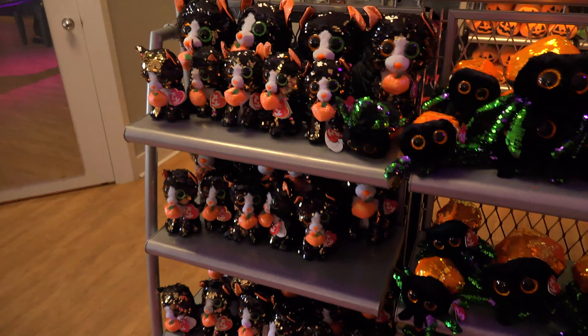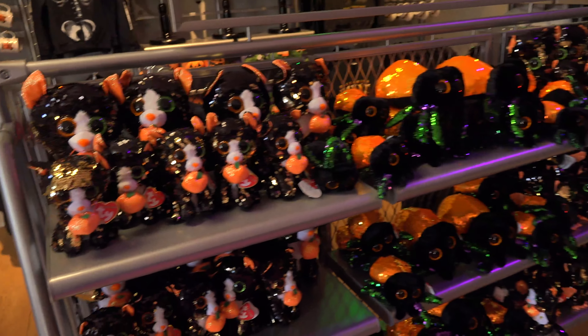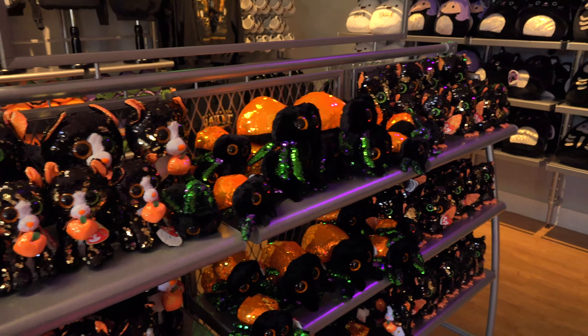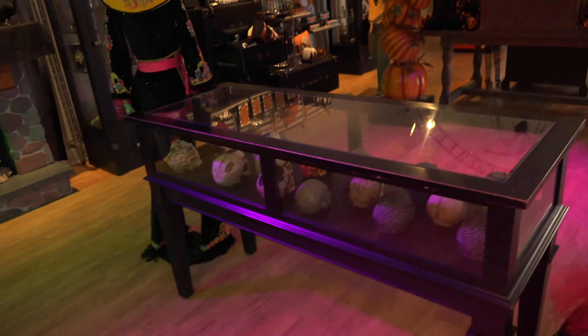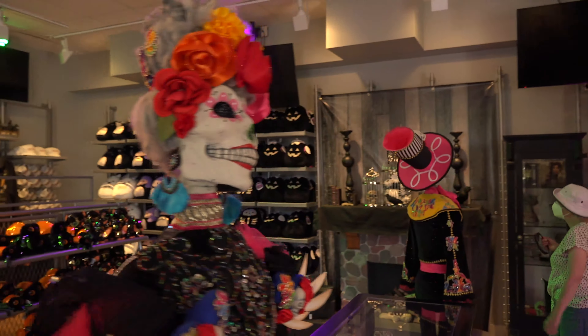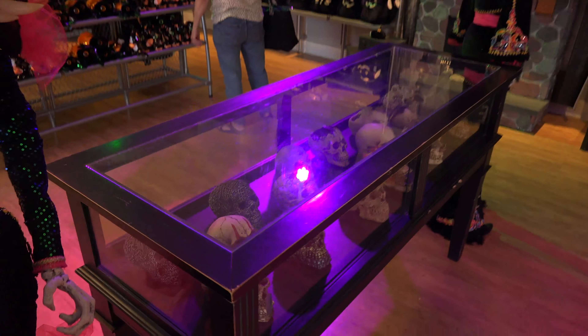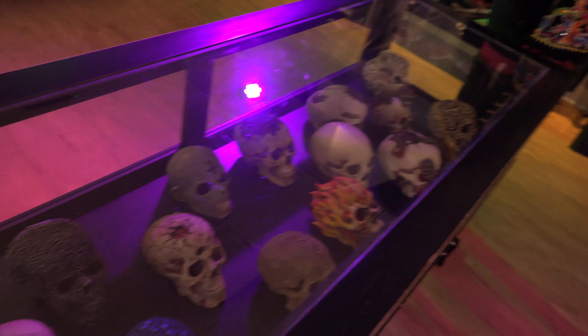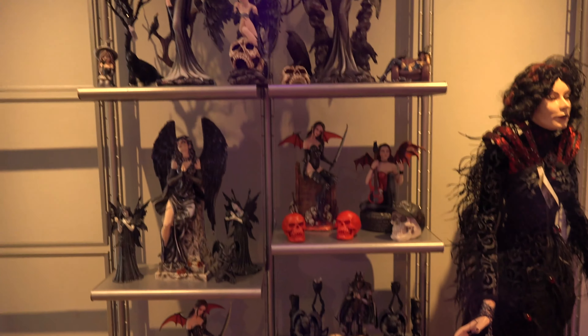Awesome little stuffed critters here. I don't think they're technically Beanie Babies, but I think they're by the same company. Any Halloween decorations that you need, come here for them, because the park definitely has something for you. This is fantastic. I love it. I don't know how much is for purchase — the stuff that's on display, I'm not sure. But if it is, awesome. If it isn't, it still makes for great decor for this awesome Halloween shop.